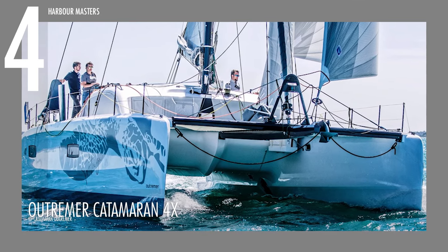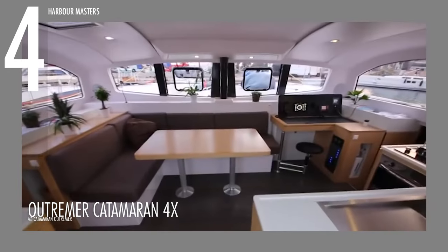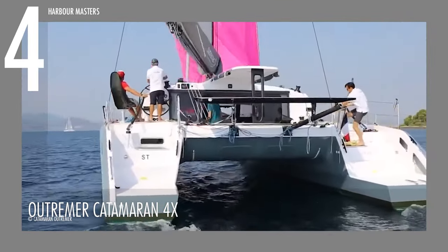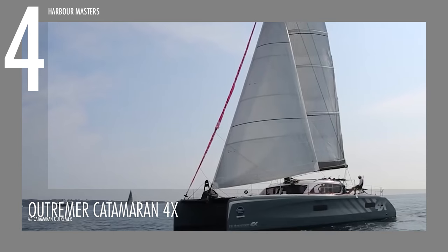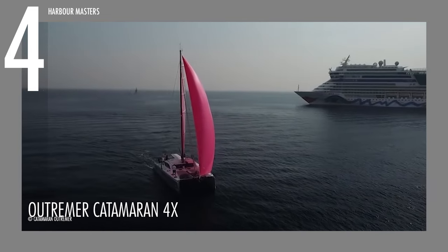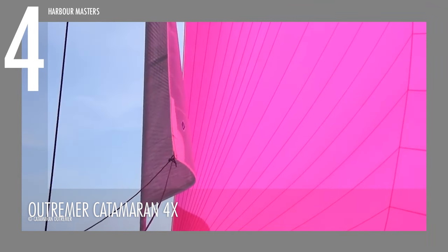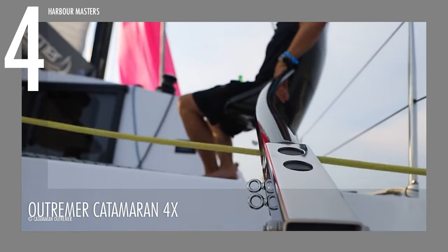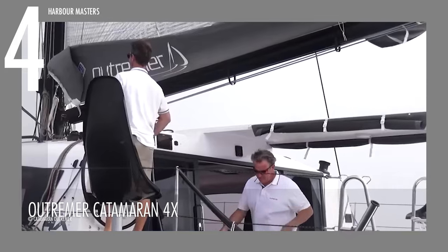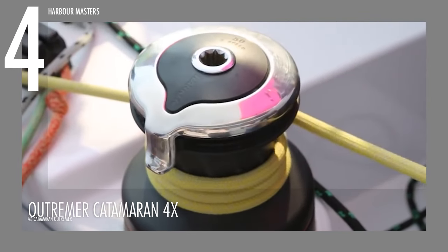Taking the fourth spot on our list is the Outremer 4X, a masterpiece crafted by Barry Neumann and graced with interiors meticulously designed by Darnet Designs. What truly distinguishes this yacht is its extraordinary lightweight design, earning it the distinction of being one of the lightest catamarans ever built. The 4X achieves this by incorporating a higher proportion of carbon composites in its robust structural components, including the mast, bulkheads, compression beam, and bimini support. The dedication to precision and detail is evident, resulting in significant weight savings.